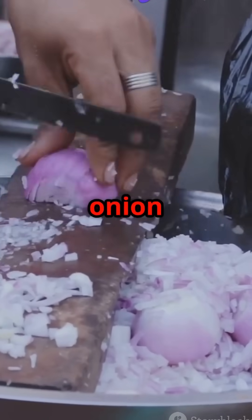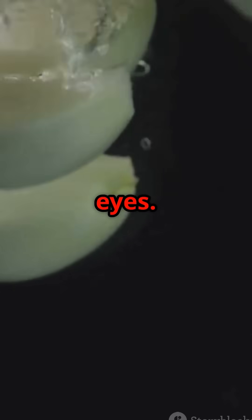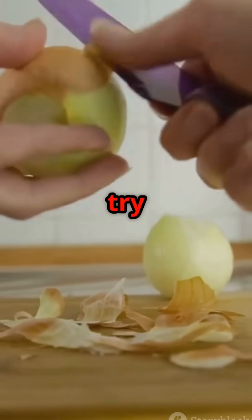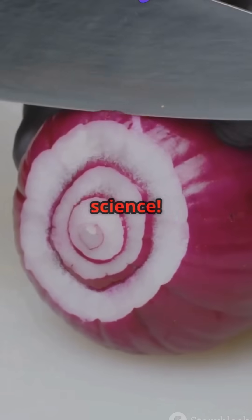But look what happens when I cut an onion underwater. The water traps the gas before it can reach my eyes — no tears. You can also try refrigerating onions to slow down the chemical reaction. So it's not magic, it's science.